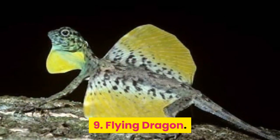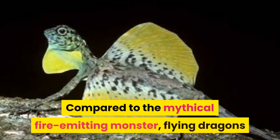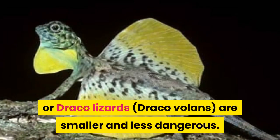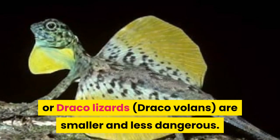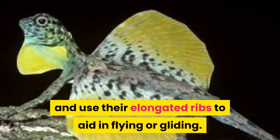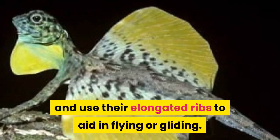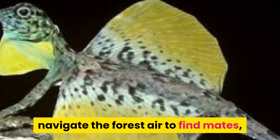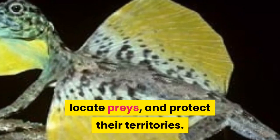Number 9: Flying Dragon. Compared to the mythical fire-emitting monster, flying dragons or Draco lizards are smaller and less dangerous. They usually eat tiny insects and use their elongated ribs to aid in flying or gliding. Flying dragons use their ability to navigate the forest air to find mates, locate prey, and protect their territories.